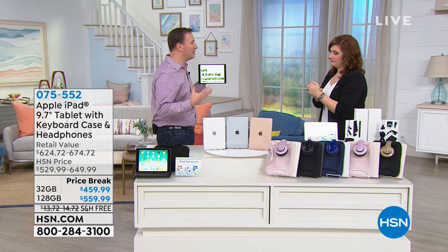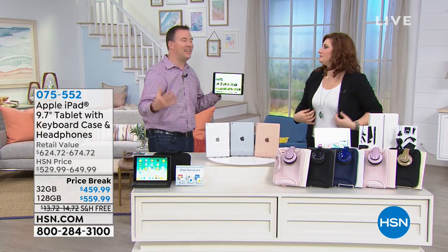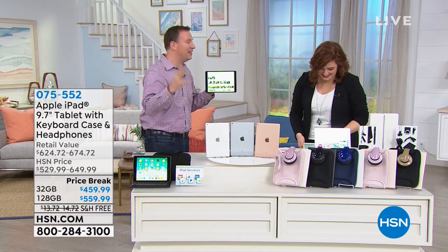Here at HSN, if you go to the Apple Store all you get is the iPad. That's it. And you're so excited to get it, you get it home and you're like: I need a case, I need a keyboard, I need headphones.